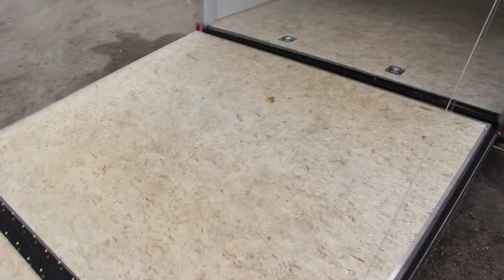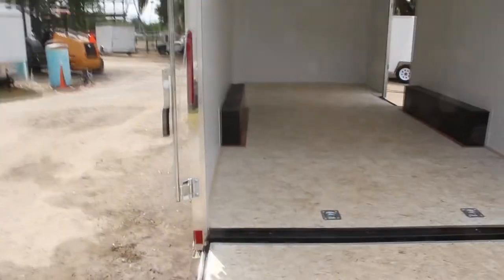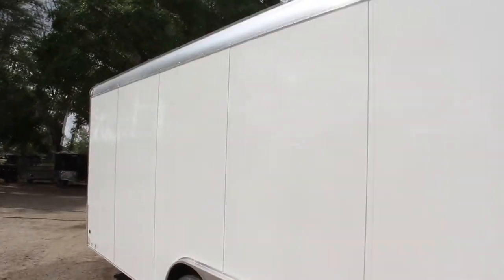The breakaway kit and all DOT approved LED lighting. Give us a call for more information at 863-66-RITE, or visit us anytime at writetrailers.com.